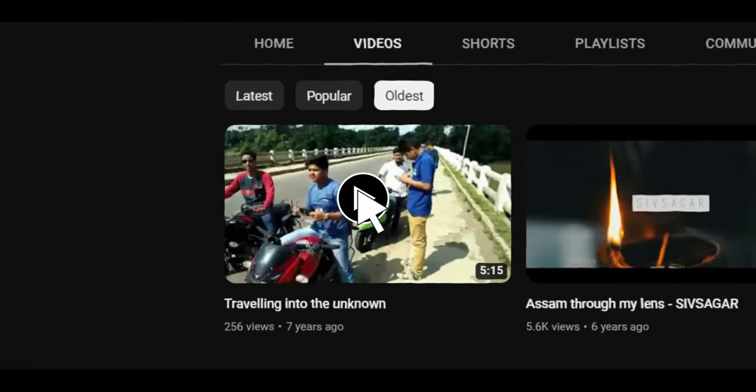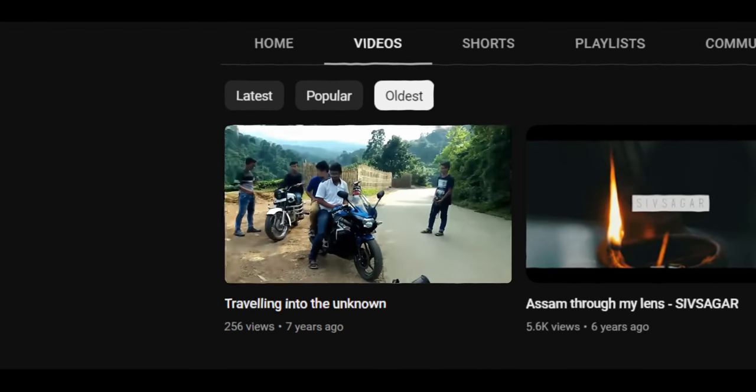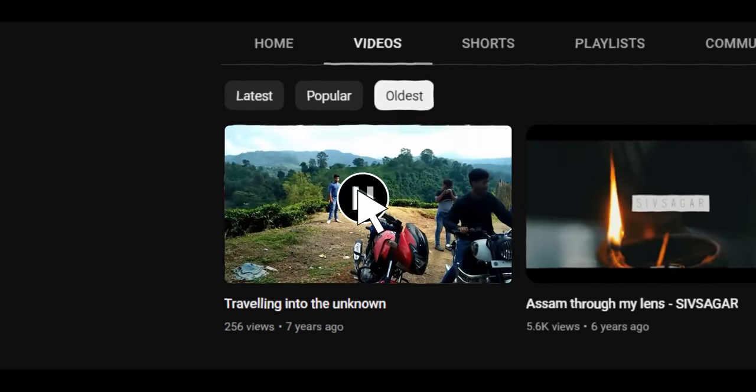The date was 15th October 2016 — the day when I made my first ever edit and posted it to YouTube. And this is what it looked like. I know it's rough, and so will your video be when you start out. So how do you improve at this stage?